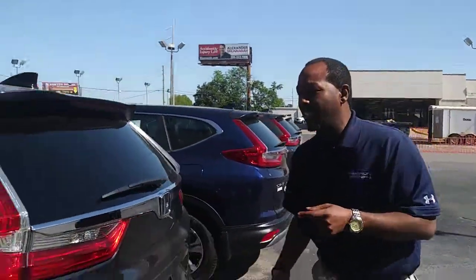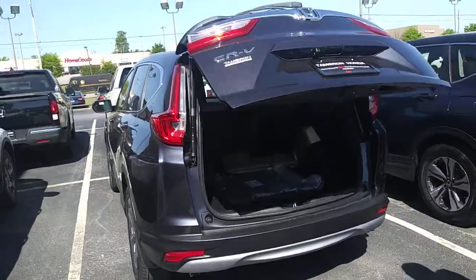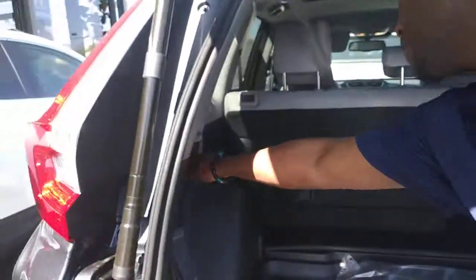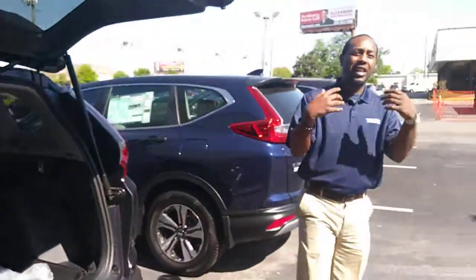And look at the back — the most cargo capacity in this class with the automatic liftgate. You pull one handle and it goes all the way down. Most cargo capacity in this class.